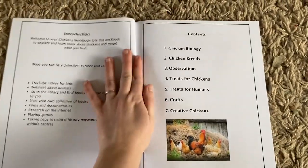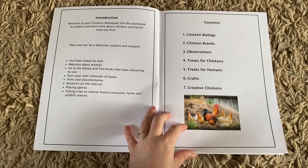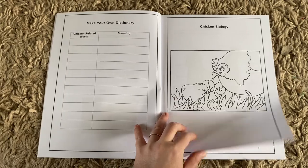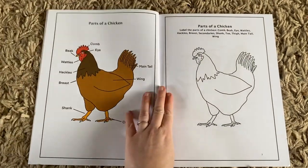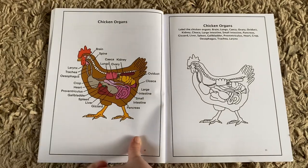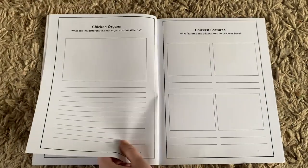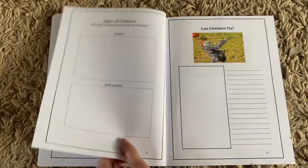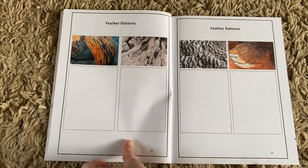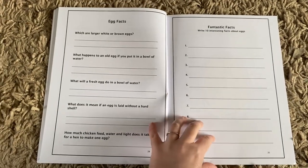As you can see, this workbook is broken down into: biology, breeds, observations, treats for chickens, treats for humans, crafts, and creative chickens. Each chapter has a coloring-in page to break it up a bit. This doesn't have information sheets like other ones — it's more of a research and record journal. For biology, we have the different parts labeled and you can color them in, then further on there are guided questions so you know what to research, covering all different parts of chicken biology and facts.